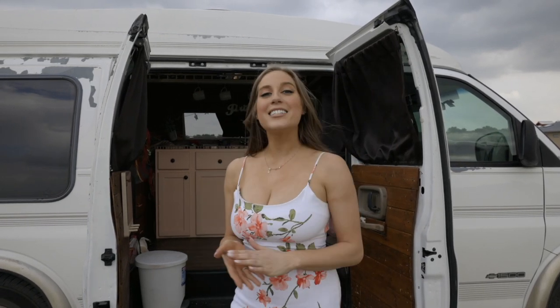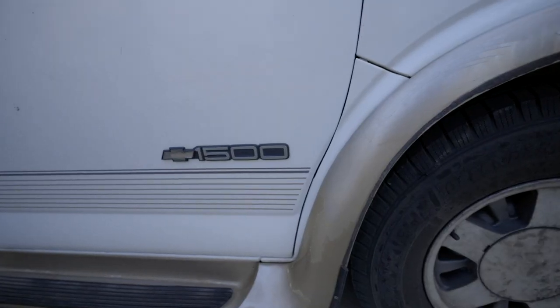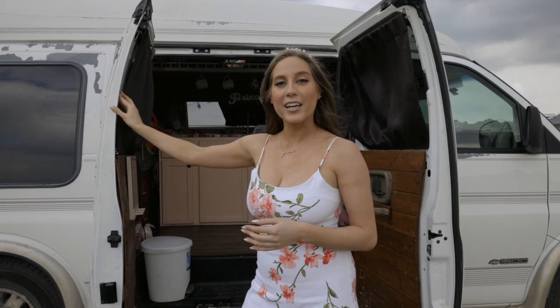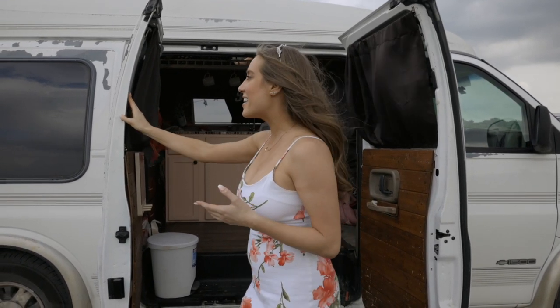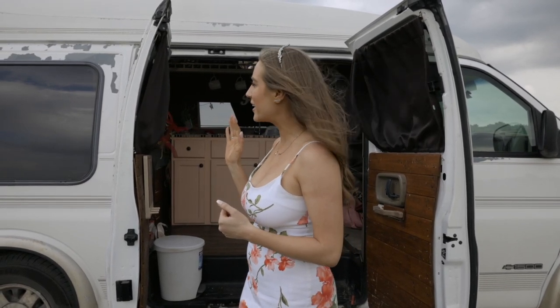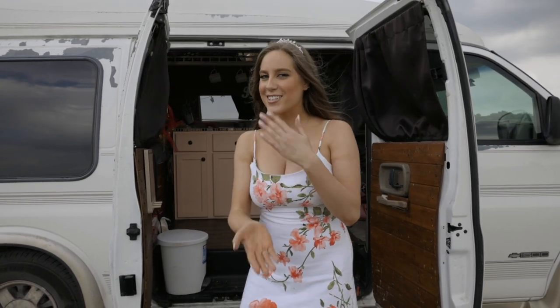It is a 1999 Chevy Express 1500 — says Regency on the side, I feel like that might be important. I got this beautiful girl on Facebook Marketplace; I paid three thousand dollars cash on the spot. As you can tell, I haven't really done anything to the outside — it definitely could use a nice paint job, but we have not gotten to that point yet. Let's go inside and check it out.